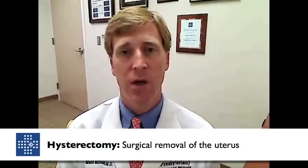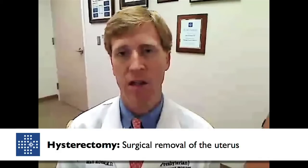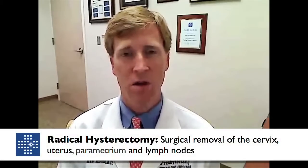Furthermore, as we get into more advanced stages or in patients that fertility is not desired, a hysterectomy is performed. Based upon complicated issues with regards to what the stage is and the cell type, sometimes a traditional simple hysterectomy is performed, which is one that a general OB-GYN performs. However, as the stage becomes more progressed, what's called a radical hysterectomy is required, performed by a gynecologic oncologist — and that is removal of the uterus and cervix along with some of the adjacent structures called the parametrium.